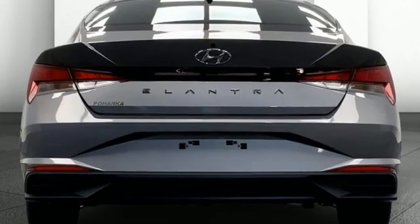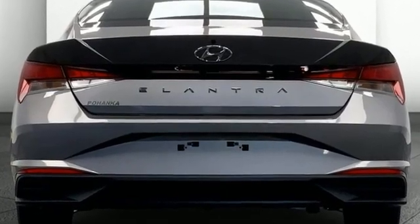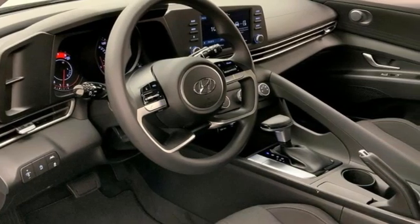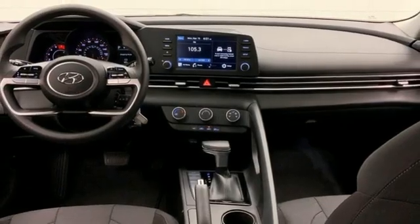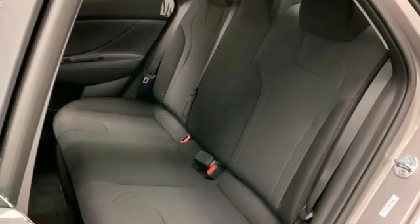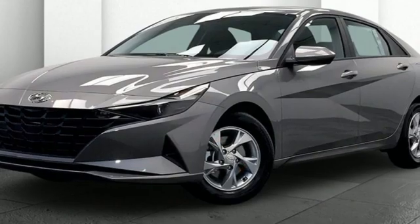Streaming audio, wireless phone connectivity, manual tilting steering column, two USB ports, manual telescoping steering column, continuously variable automatic transmission, aluminum wheels, gas pressurized shocks, and i4 engine.